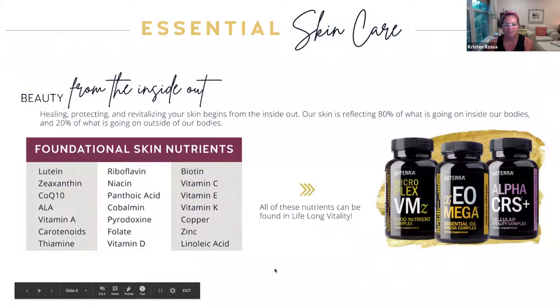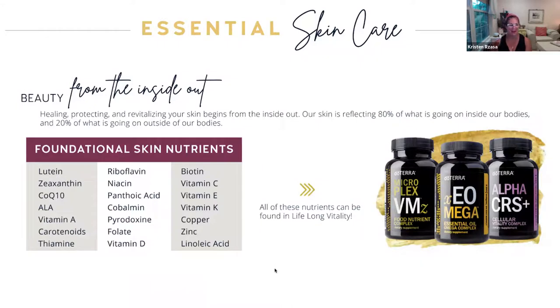We would be remiss if we did not mention LLV — our Lifelong Vitality — because beauty comes from the inside out. Our skin is basically reflecting 80% of what's going on inside our bodies and 20% of what's outside. I take LLV on a daily basis for overall optimum health, and it's a great benefit that it also helps my skin. You can see on the list how many nutrients are in there that really help our skin. I have noticed an improvement in my nails and my hair as well — your hair gets shinier, your nails grow more. It's a great foundation for skin and will help fill in the gaps where your diet might be falling short.